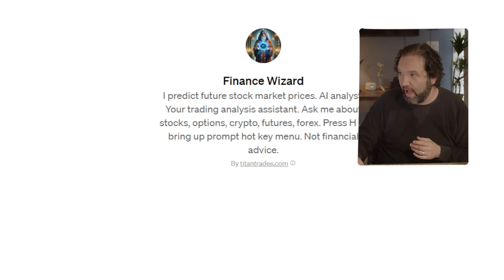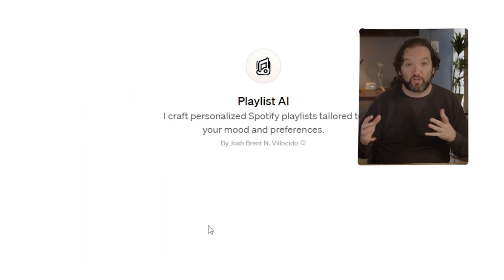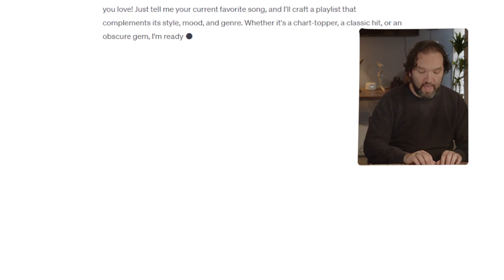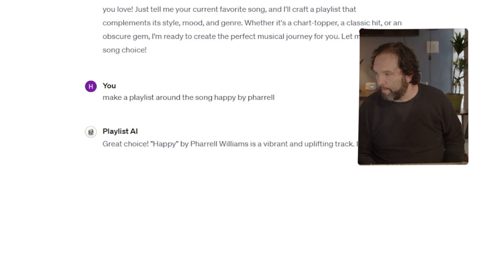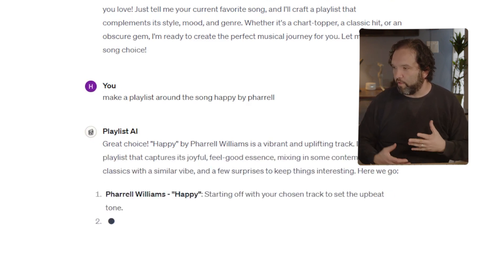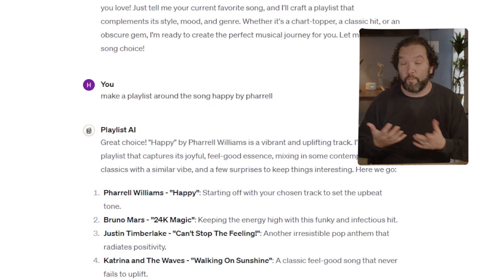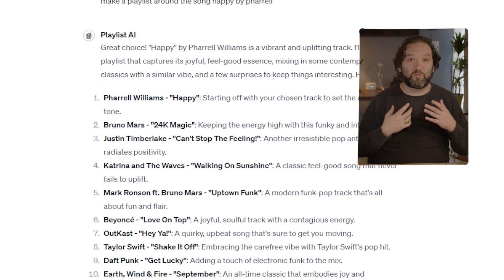Playlist AI lets you link your Spotify or Apple Music and create playlists. You can say what your favorite song is and it will build one around it. I asked it to make a playlist around 'Happy' by Pharrell, and it came back with Bruno Mars '24K Magic,' Justin Timberlake 'Can't Stop the Feeling,' Katrina and the Waves 'Walking on Sunshine,' and more. If you hook up your music it'll just start playing. You can modify it, ask questions — whatever you want.